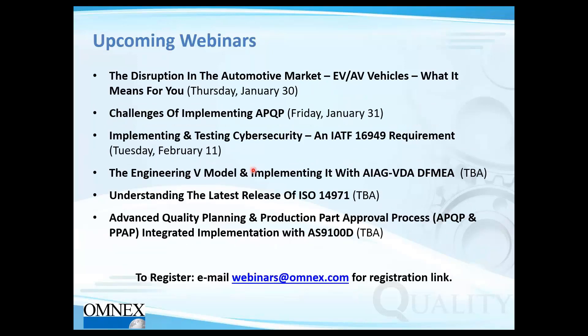Here are upcoming webinars: disruption in the automotive EV and AV market on January 30th, challenges of implementing APQP on January 31st, and implementing and testing cybersecurity on February 11th, with others to be announced. Make sure you subscribe.